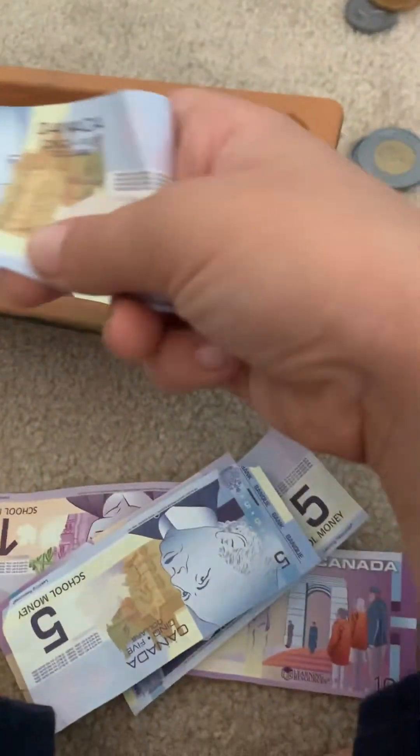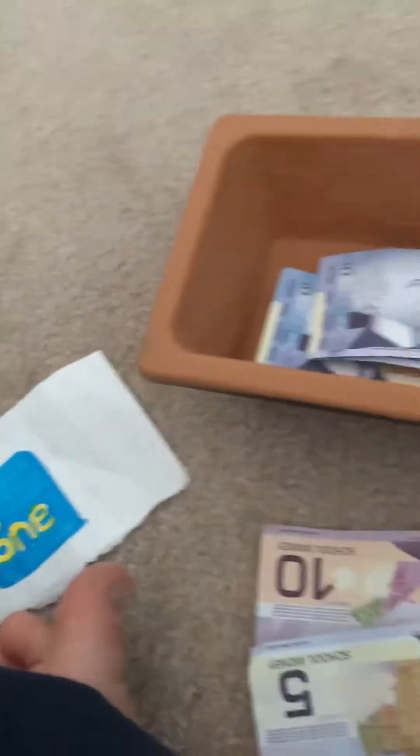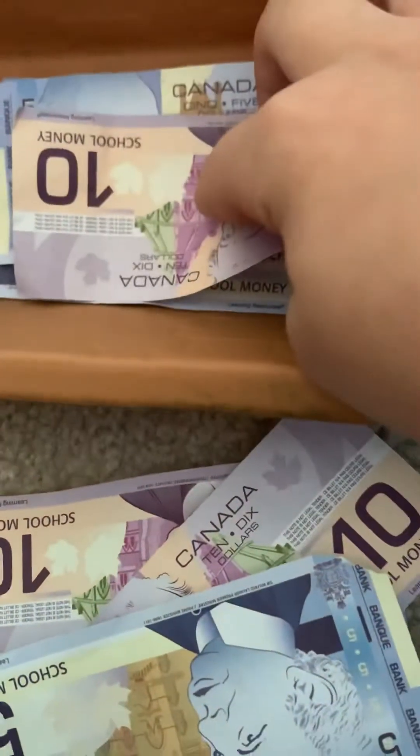We're going to count all of those money bills. We count 5, 10 — what's this number? It's going to be 15, and then it becomes 20, and then 30.